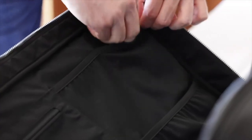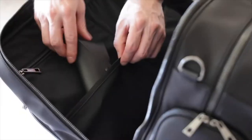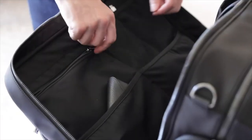As a content creator who occasionally travels, I really do appreciate this because my other weekenders don't have this. Let's move on to the last compartment, which is where we store all of our clothes.